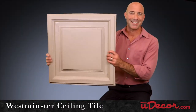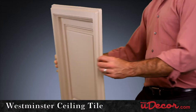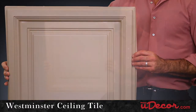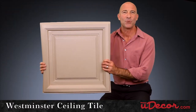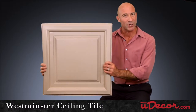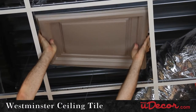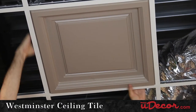Now, the Westminster's nice depth is complemented by its nice flexibility. This allows you to install the tile in tight spaces where there's not a lot of room above your ceiling grid, maybe because of obstructions like sprinklers, lighting, or ductwork. You'll appreciate how easy the Westminster maneuvers in these low clearance areas.